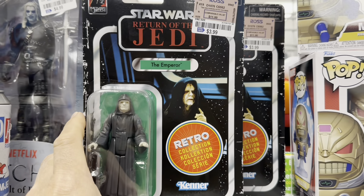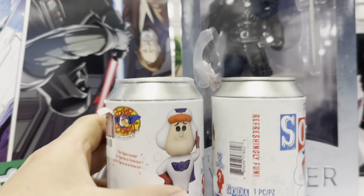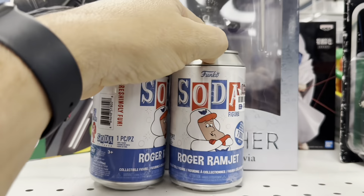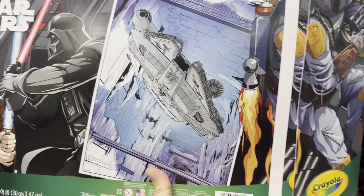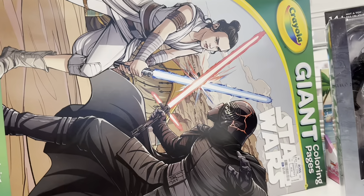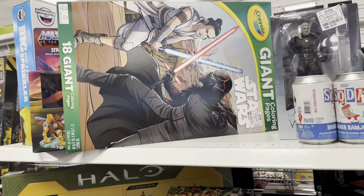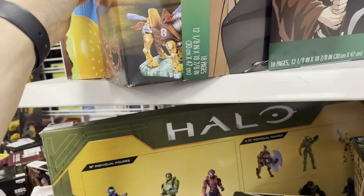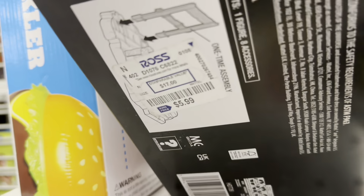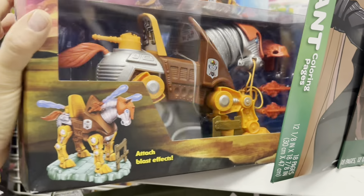This is some of the stuff I hadn't seen before. You got that Palpatine, a different kind of Witcher, and check out these Funko Sodas — have not seen those, $3.99. You got these big gigantic Star Wars coloring pages, those are pretty cool. And of course you got that Masters of the Universe horse thing — and it is cheap: $5.99. That's a good price.